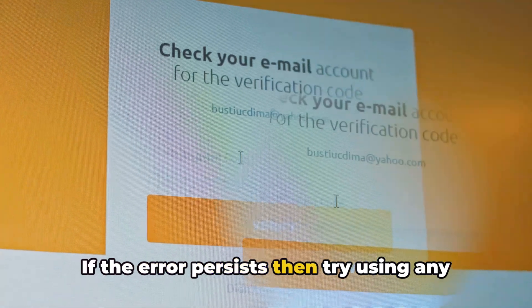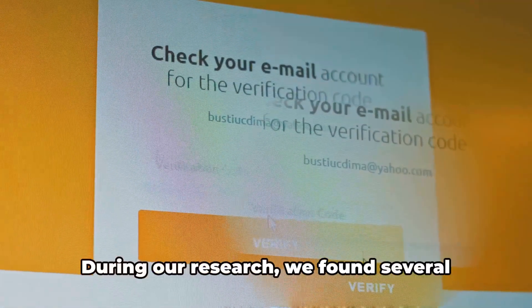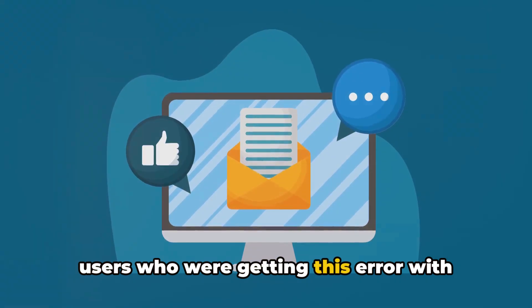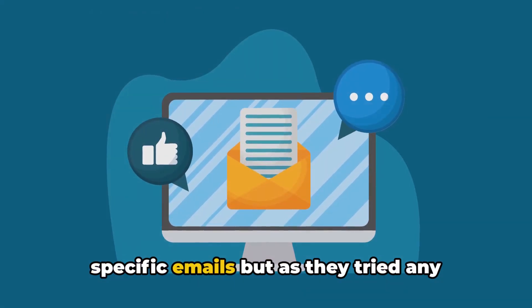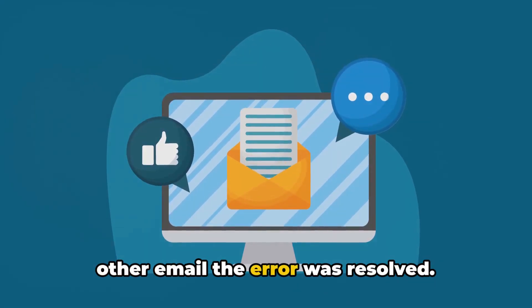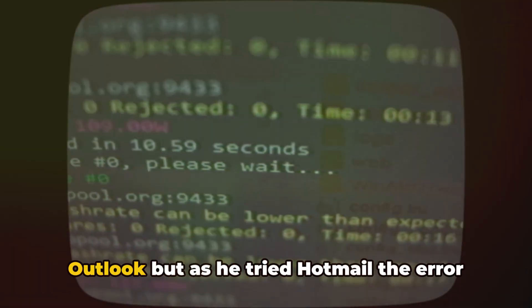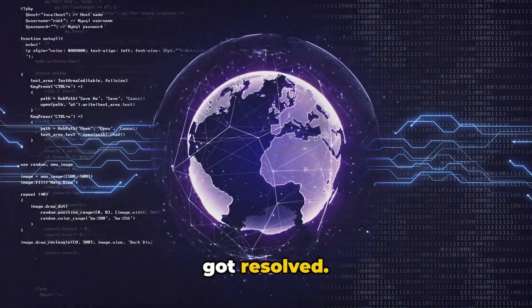If the error persists, then try using any other mail service. During our research, we found several users who were getting this error with specific emails, but as they tried any other email, the error was resolved. One user was getting this error with Outlook, but as he tried Hotmail, the error got resolved.